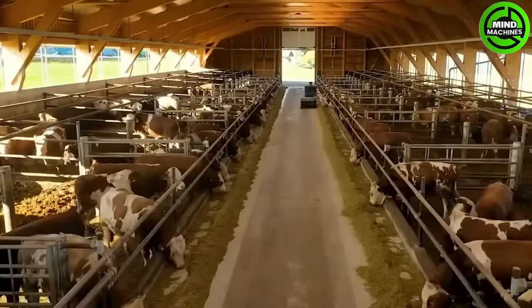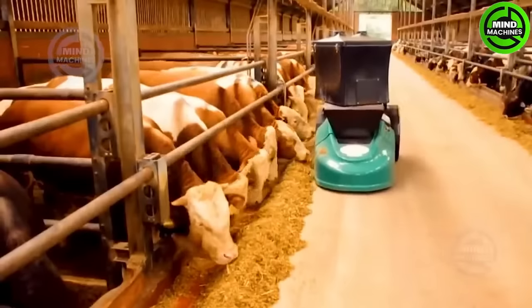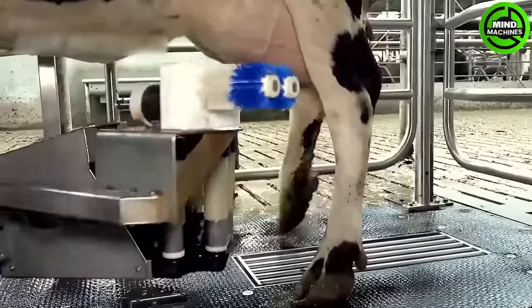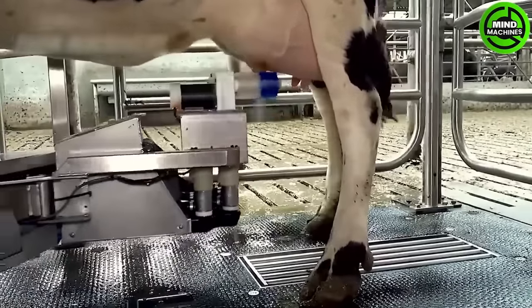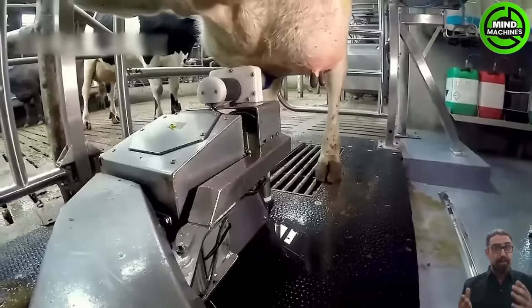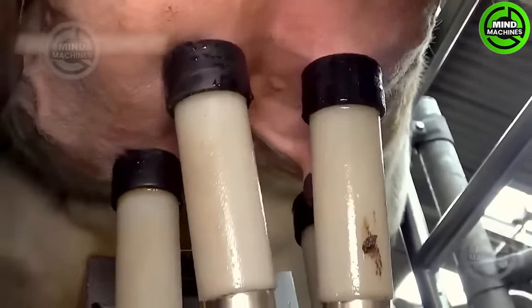These machines are making it easier for the cows to eat. With this modern machine, they can completely milk the cows themselves without the need for human intervention.